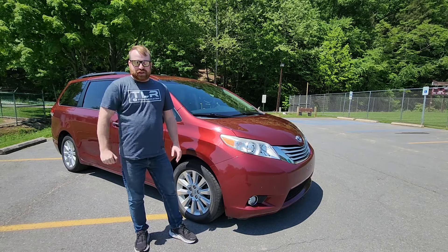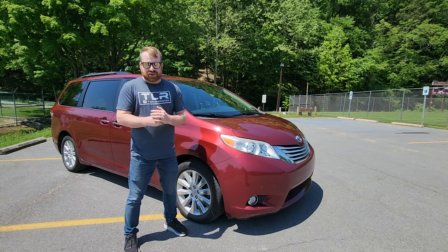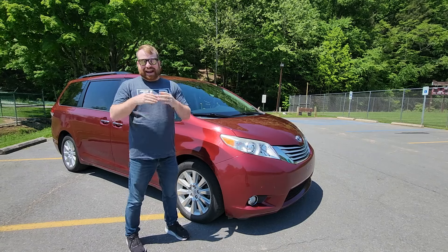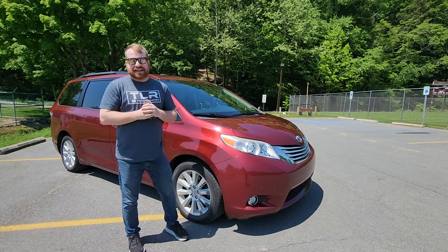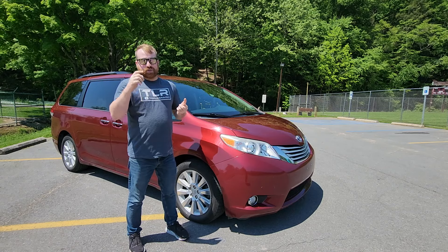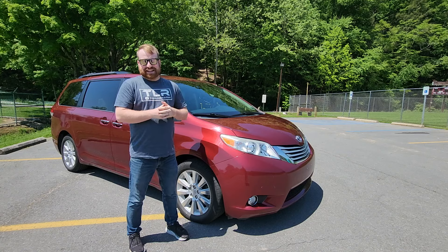Today we are taking a look at the 2013 Toyota Sienna and we are going to decide if it is a buy or if it's a bust. This Toyota Sienna has 150,000 miles. I recently reviewed the previous generation Toyota Sienna and it was a buy because it was so ridiculously functional and boring — just like a minivan should be. We're going to see if the new Sienna follows that tradition, going through common problems, reliability issues, and deciding if this is the right car for you.